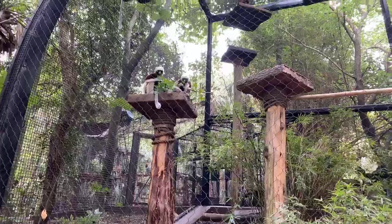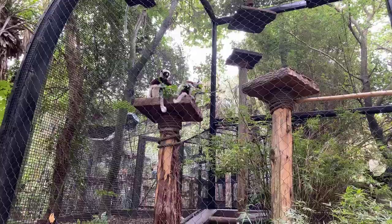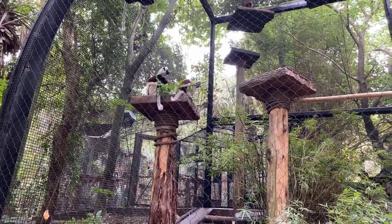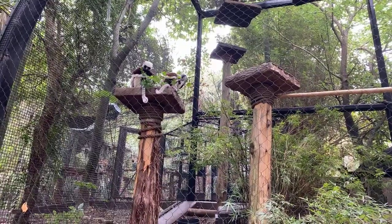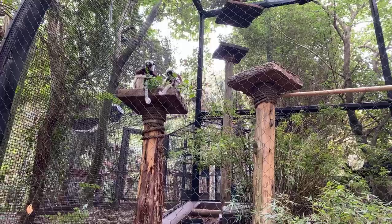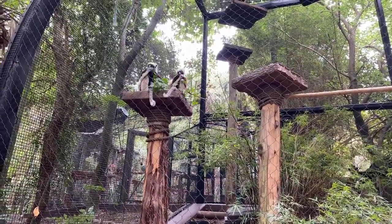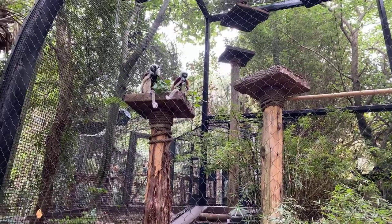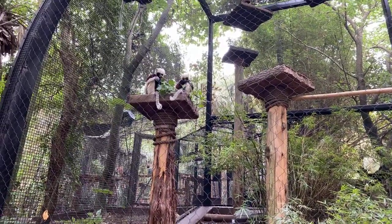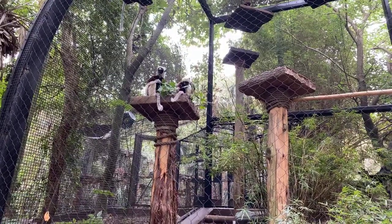My favorite thing about working with the Sifaka is that they're just completely different from any other species of lemur I've had the opportunity to work with. Growing up I was a huge fan of the show Zoboomafoo, so it was always kind of a lifelong dream of mine to eventually get the chance to work with the Sifaka - and Zoboomafoo was actually this species of lemur.